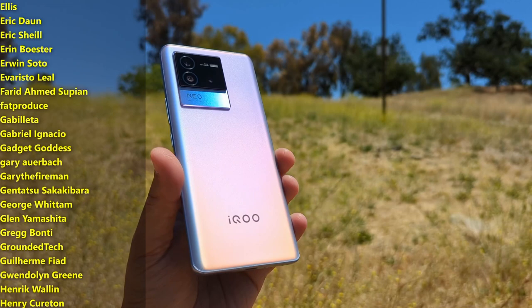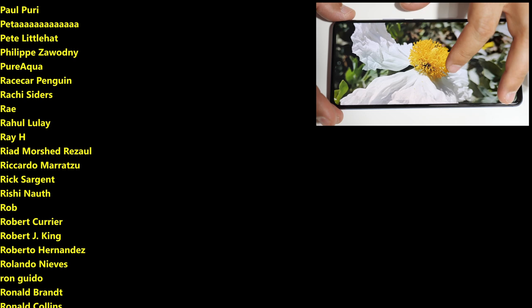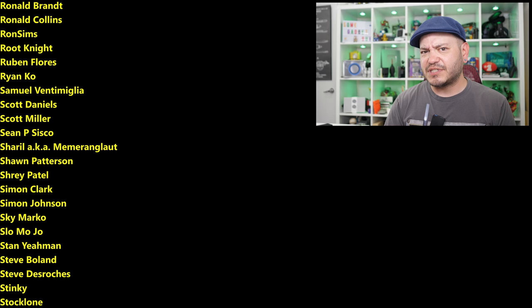I'll leave some links down below where you can find more information on the Vivo iQoo Neo 6, and maybe shop one of these online. If you're in the United States, that's going to be an import conversation, but for folks outside North America, this is going to compete really well. As always, thanks so much for watching, for sharing these videos, and subscribing to the channel. All the support lately has been tremendous. Check out somegadgetguy.com, or join the Patreon at patreon.com/somegadgetguy — basically the coolest collection of tech pals in the universe. You can also find me at somegadgetguy on Twitter and Twitch. I'll catch you all on the next video.